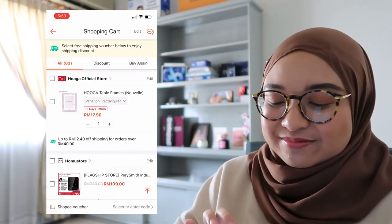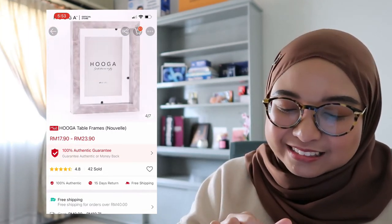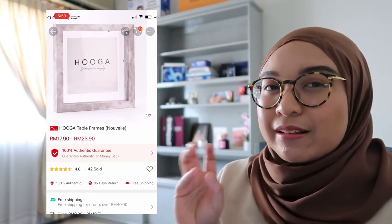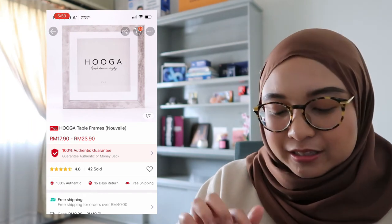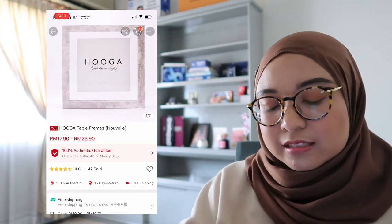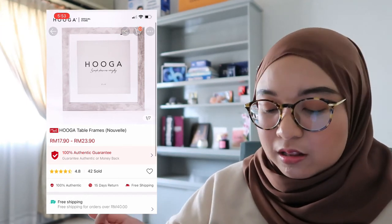Another frame from Huga — I think I like this one too. I've been trying to find a marble-style frame, and this is the closest one I found, though I'm pretty sure it's PVC with a marble effect rather than actual marble. The price is really good and it's from Huga Official Store on Shopee Mall. So that's all the items in my cart!